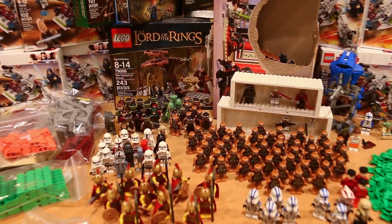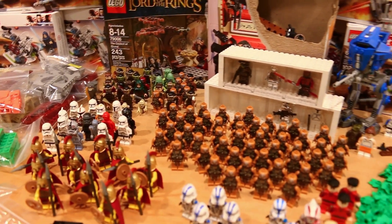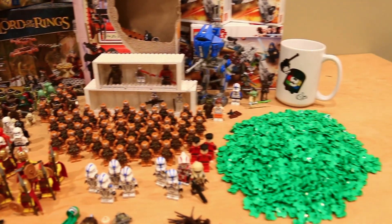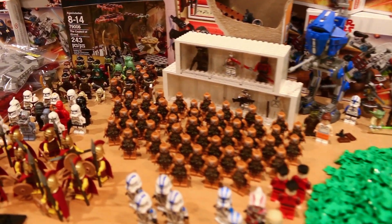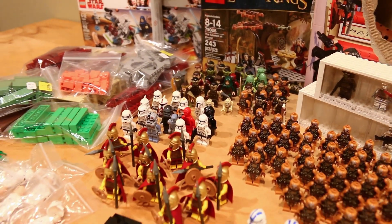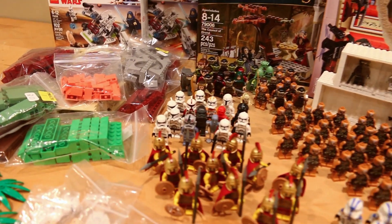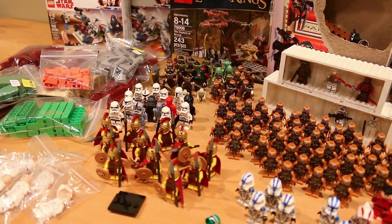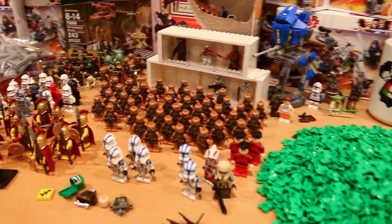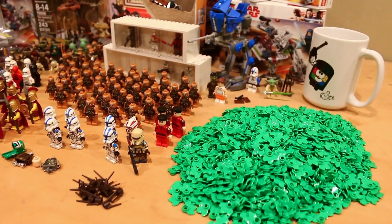Hey everyone, it's Noah here and welcome back to another video showcasing everything that I got at Brick Fair Virginia 2019. This past weekend has been very eventful and a lot of things have happened. I have a couple of videos coming out in the next couple of days all about Brick Fair Virginia, so be sure to stay tuned. Don't forget to leave a like and comment below what your favorite item is out of this whole lot.